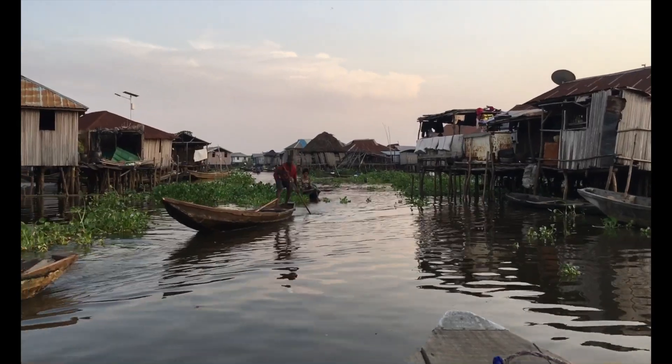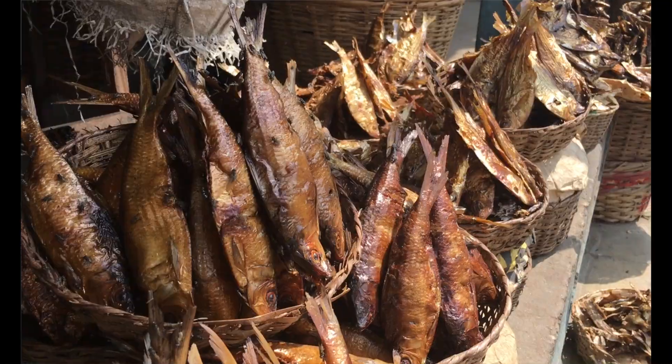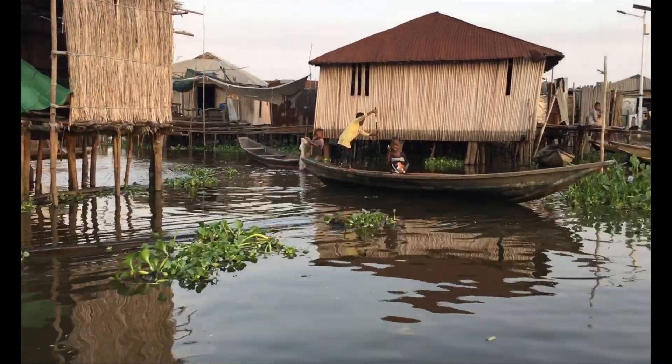50,000 people live in houses built on stilts over the water. The entire economy centers around aquaculture. They grow fish in pens under their houses, pens next to their houses.